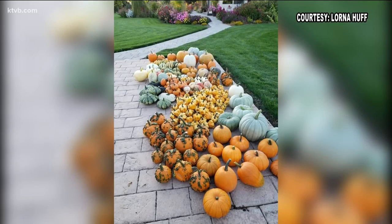It seems like a lot of you grew decorative gourds and pumpkins. Take a look at Lorna Huff's harvest. She's had quite an assortment of traditional jack-o-lantern pumpkins as well as a variety known as white ghost pumpkins. And how about those creepy looking warty and bumpy pumpkins, sometimes called knuckleheads or super freaks. It looks like it's going to be a fun Halloween at Lorna's house.